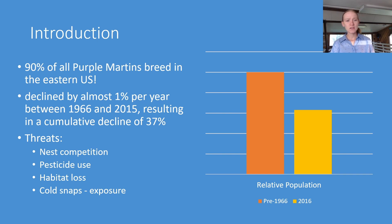The threats to Martins include nest competition from non-native cavity competitors such as the house sparrow and eastern starling. They're also threatened by pesticide use as obligate insectivores — anything that impacts insect abundance is going to impact them. They're susceptible to habitat loss both on the breeding ground and the wintering ground, and also to cold snaps particularly when arriving on the breeding ground.